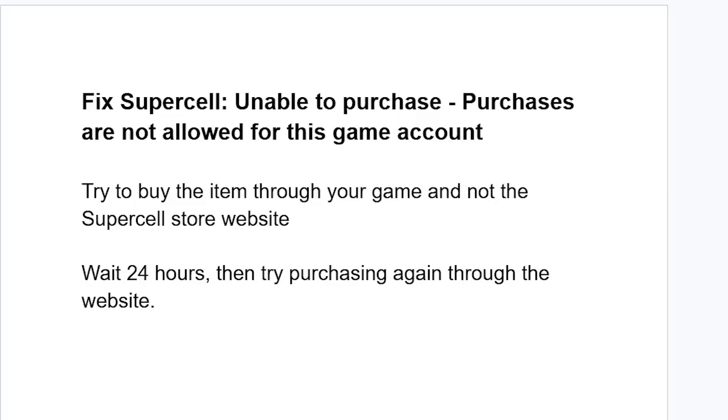The problem will go away. Or if you don't want to wait, just try to buy the item through your game and not the Supercell store website.